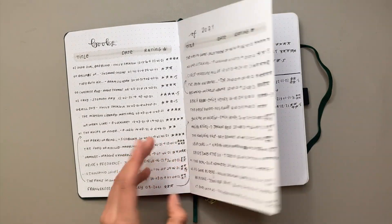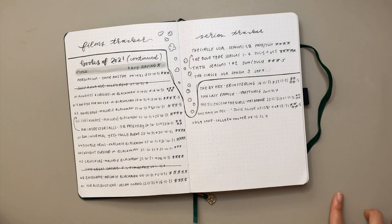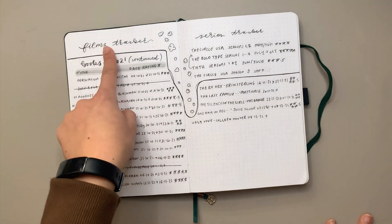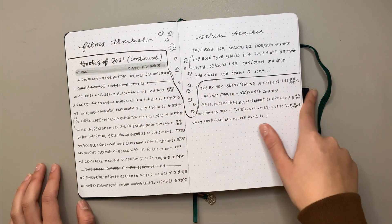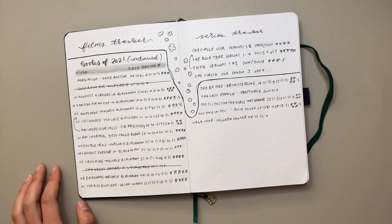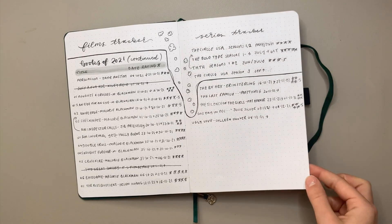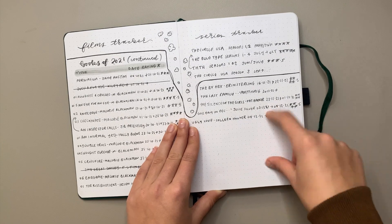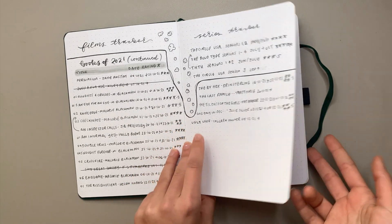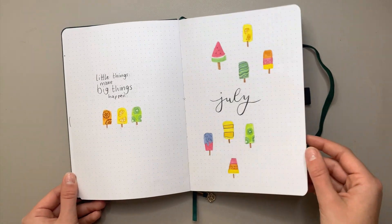My books tracker — I copied over all the books from the last journal and added which ones I'd read. I ended up leaving more space because I read a lot more than expected. I didn't use the films and series tracker much so I drew a line and carried on the book spread. Definitely next year I'll do more pages for books. Now onto July — a really fun summery ice cream or popsicle theme with really fun colors.